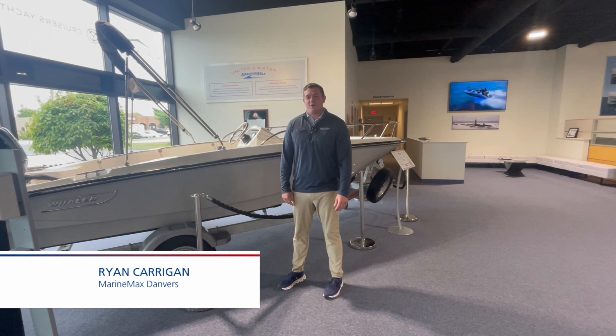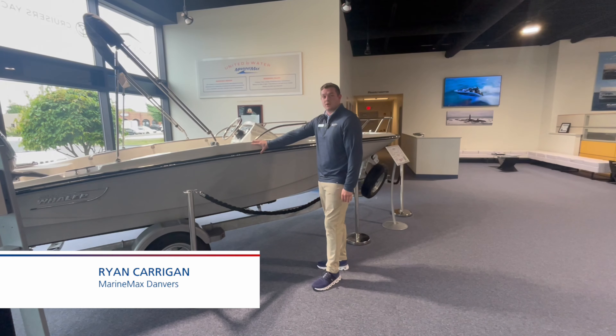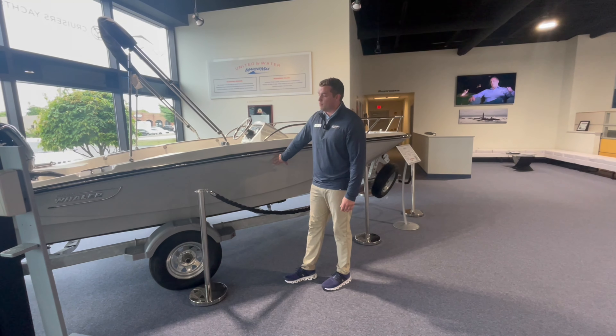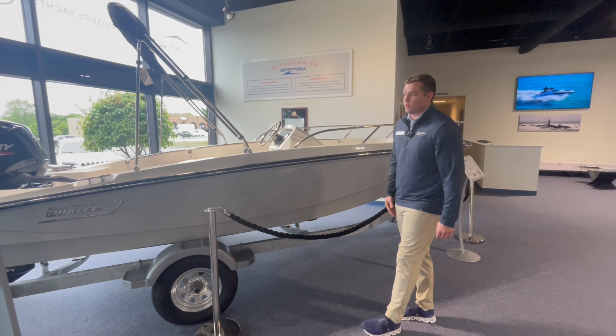What's going on guys? Ryan Kerrigan here. We're at MarineMax Danvers today taking a walkthrough of this brand new 2024 Boston Whaler 16 Super Sport. This boat is equipped with the platinum gel coat full side with the chrome graphics, as well as a black rub rail with the stainless steel insert that kind of ties it all together. It looks super clean.